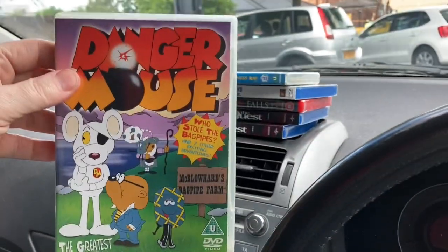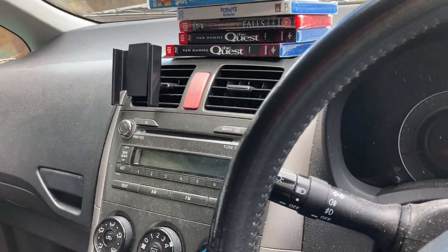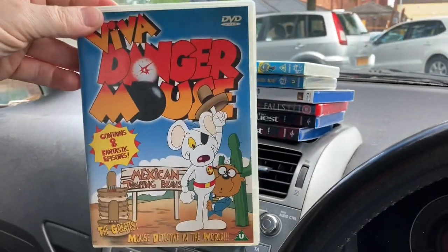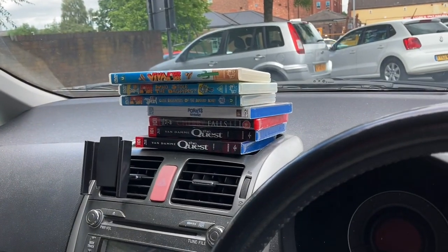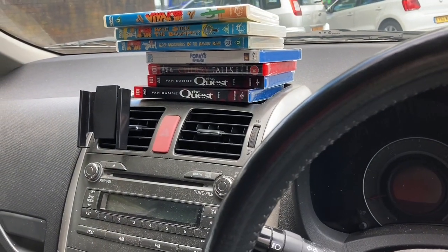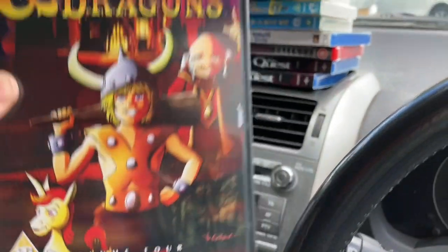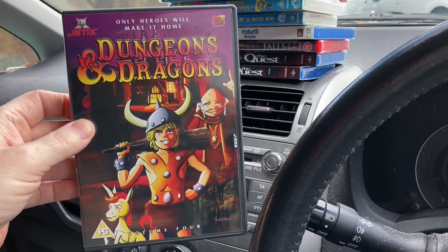But then I found another Danger Mouse, and a third one. These are all on a rotary carousel card stand, but there was a bunch of DVDs on the shelf as well — and I spotted, catching my eye, Dungeons and Dragons Volume Four. I knew I had a couple of these; I checked and I've got volumes one and three, so I've got four now. I just need two to complete the set.